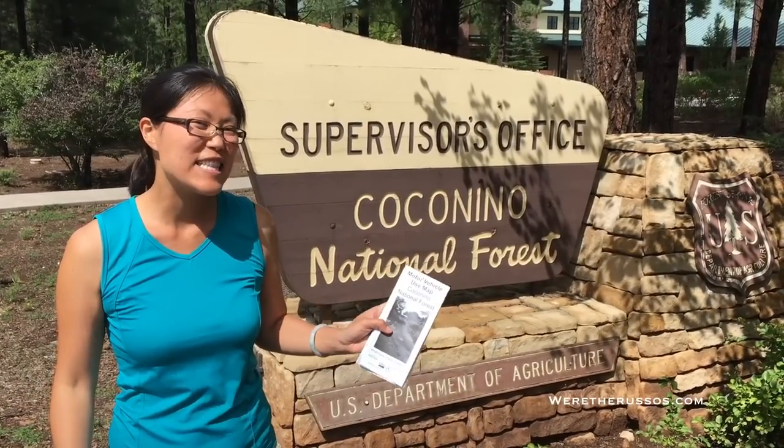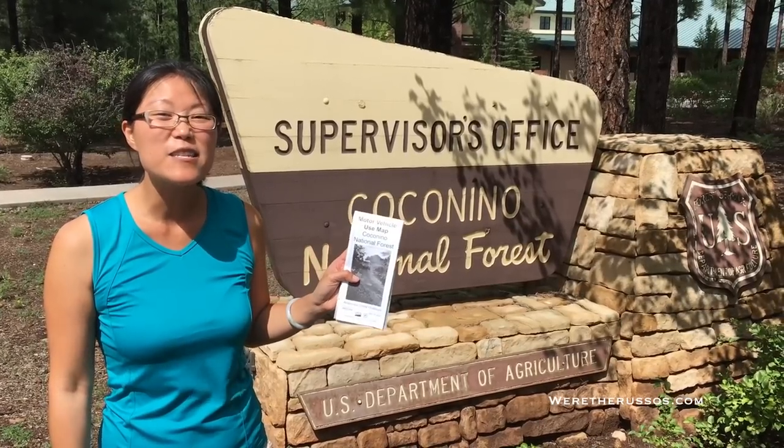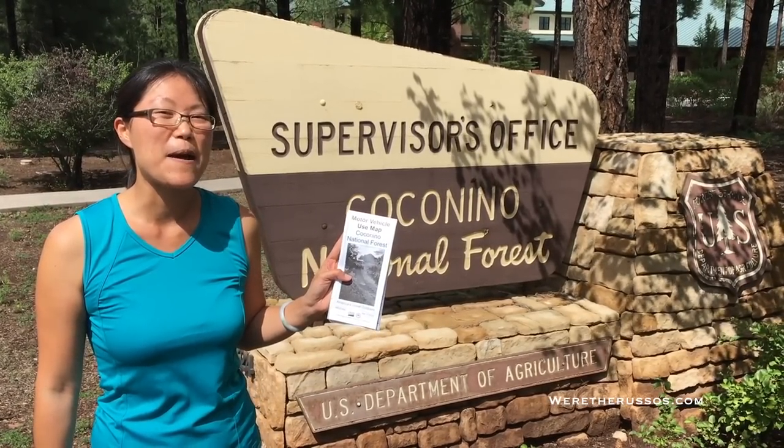It has rules on campfire, human waste, pet waste, and how far you should park off the road. But the best thing to have is the Motor Vehicle Use Map. This map has a legend that will tell you exactly where you're allowed to disperse camp.